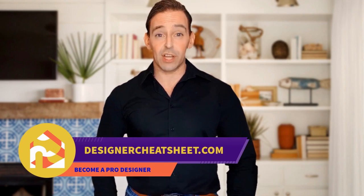We have developed the ultimate designer's toolkit. The only thing you need to do is grab yourself a free copy on our website, designercheatsheet.com.